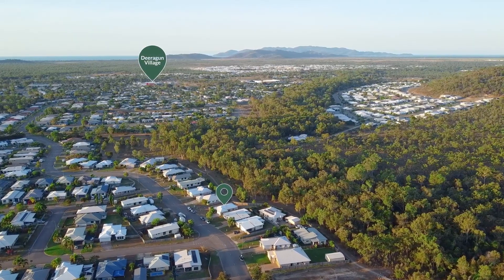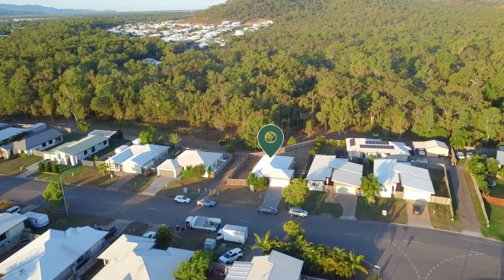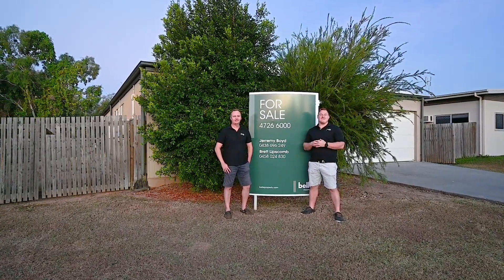The area offers a variety of amenities including shopping centres, leisure facilities, and dining options, all just a short distance away. Investors will be impressed with a gross rental return, making it an exceptional investment opportunity. Get in contact with us today — we can't wait to hear from you.